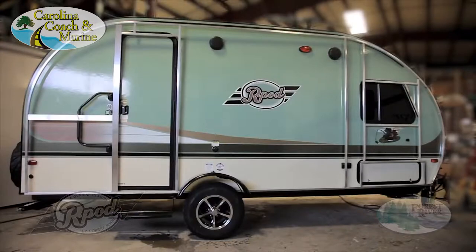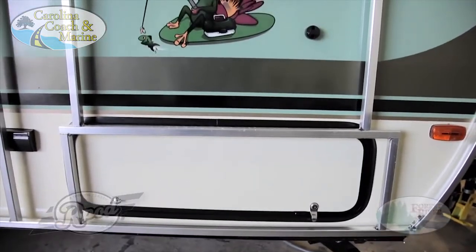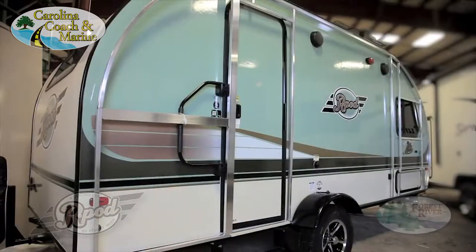Our pod not only features aluminum side walls, we've taken our wall construction to a level our competitors don't. Our windows, baggage doors and entrance doors are completely framed out with aluminum. Not only does this give your RV a higher level of structural integrity, it allows us to provide our customers with superior design features like block foam insulated side walls and floors.